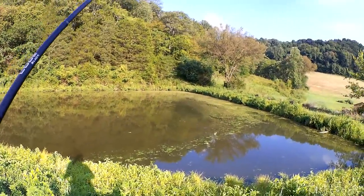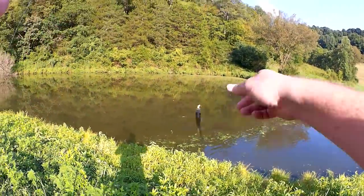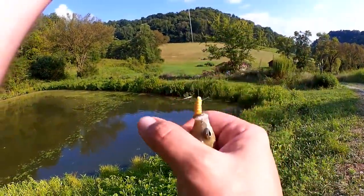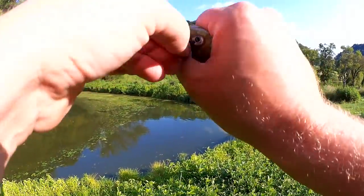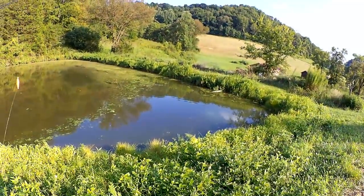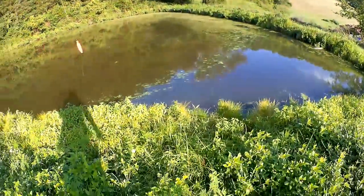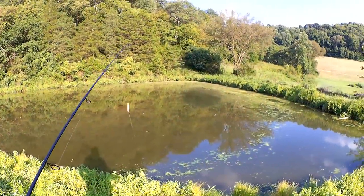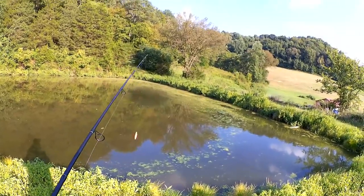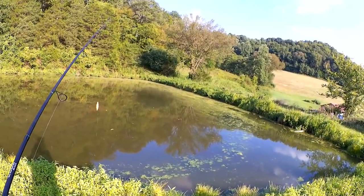Got one! First cast, right away. Just a little bluegill here — I'll show them off in the sun. Easy. Just a little guy. Let's toss him back in. That was easy and fast. First cast, got one. Just a little guy. Hopefully we can find some bigger bluegill, but they are in here and they seem hungry.